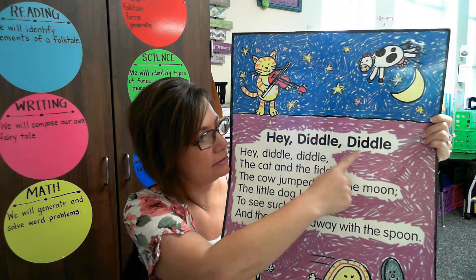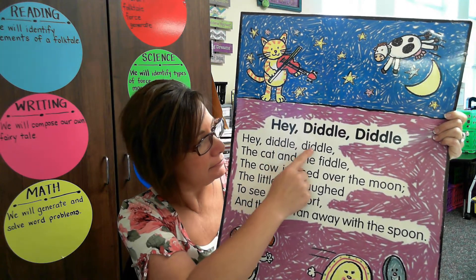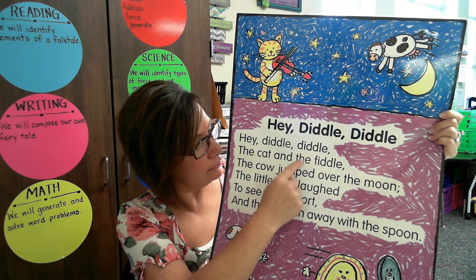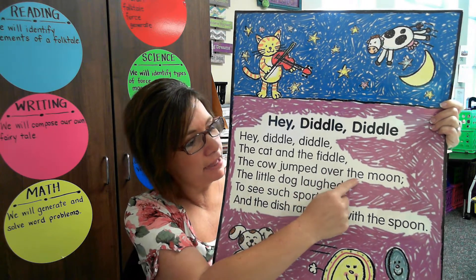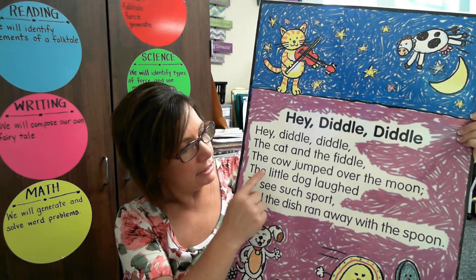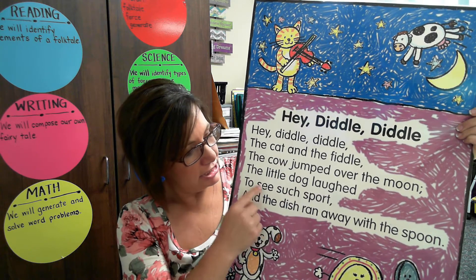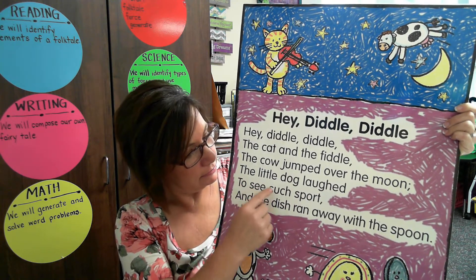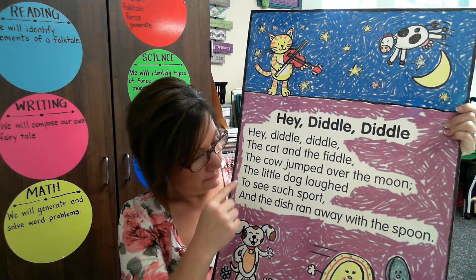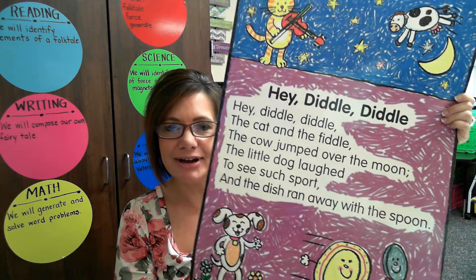The title is Hey Diddle Diddle. Hey Diddle Diddle. The cat and the fiddle. The cow jumped over the moon. The little dog laughed to see such sport. And the dish ran away with the spoon. Good job. Very good, everyone.